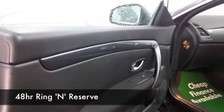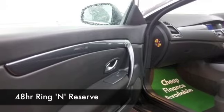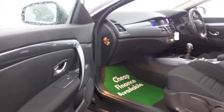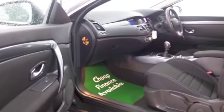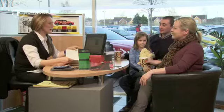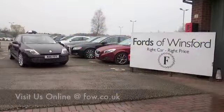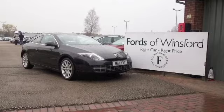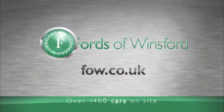Why not ring and reserve? Call our call centre — they'll put it on hold for you for up to 48 hours. There's no obligation, no deposit. Bring your licence with you and you can have a test drive. And don't forget, if you want a part exchange or if you'd like us to arrange finance, no problem. Come and discover this great car for yourself at Fords of Winsford.